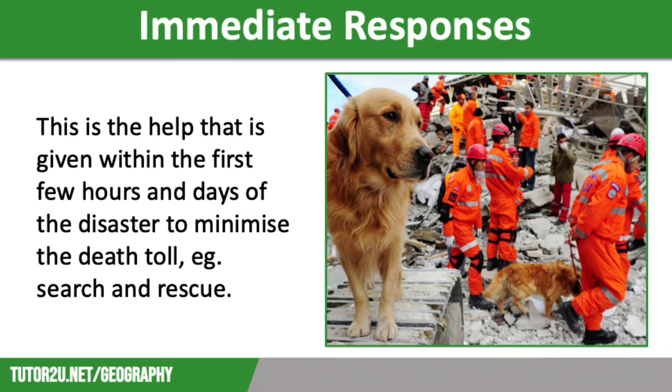Immediate responses are the aid and assistance that are given within the first few hours or days following a disaster. These are often referred to as the emergency responses and they are vital in reducing the death toll, particularly in low-income countries.